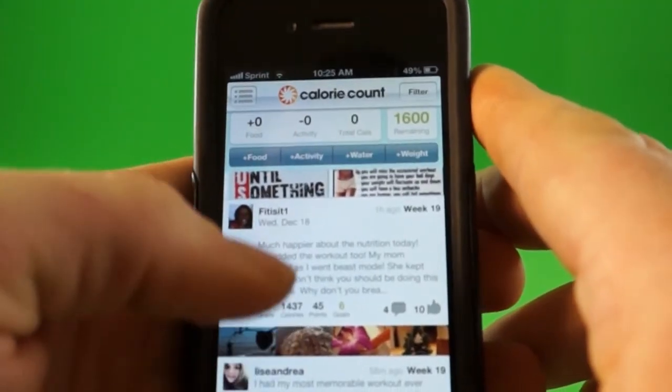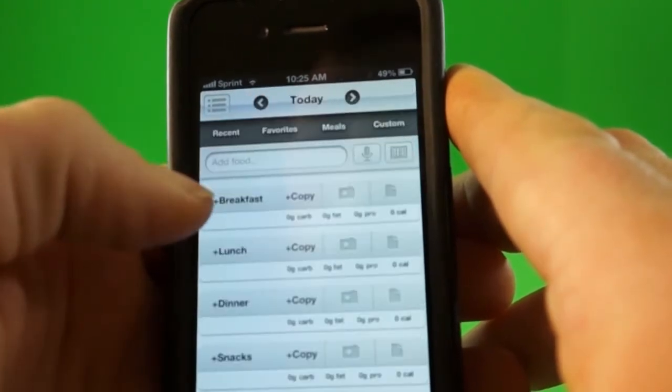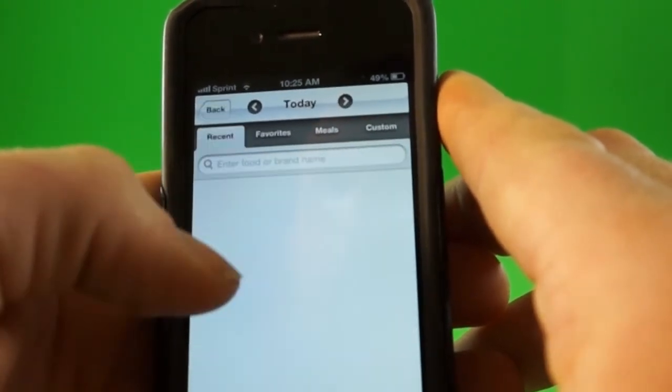You fill out a profile first — you come up with a username and a password, and you put in your weight and your height. It'll actually tell you the amount of calories you should be eating in a day to either lose weight, if that's your goal, or to maintain your weight. I filled out this and I have 1,600 calories to maintain my weight.